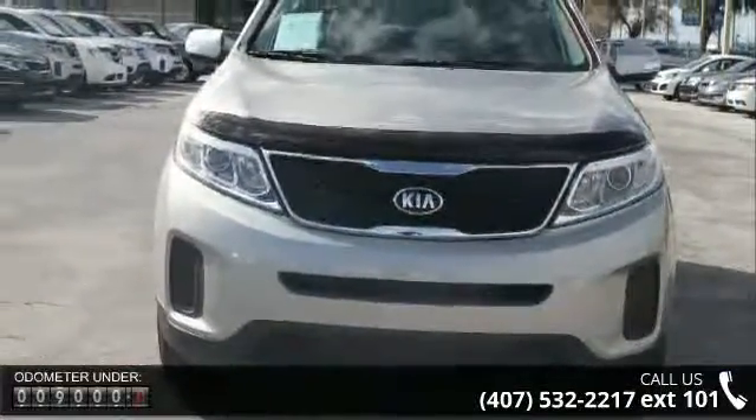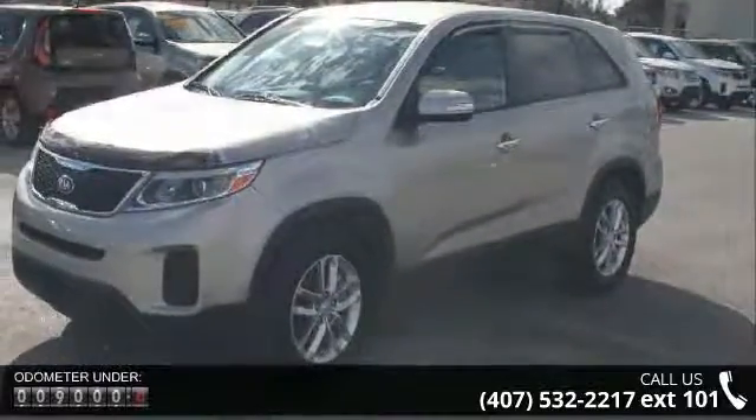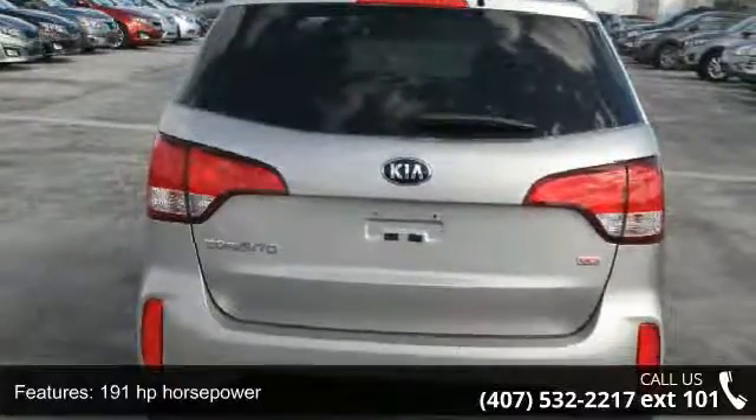This vehicle's top features include 191 horsepower, 4 doors, 4-wheel ABS brakes, air conditioning, audio controls on steering wheel, automatic transmission, Bluetooth, clock, and in-dash.